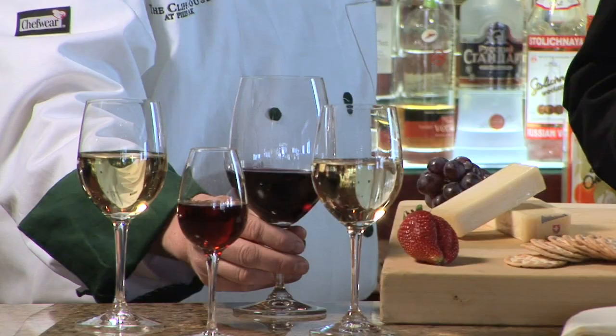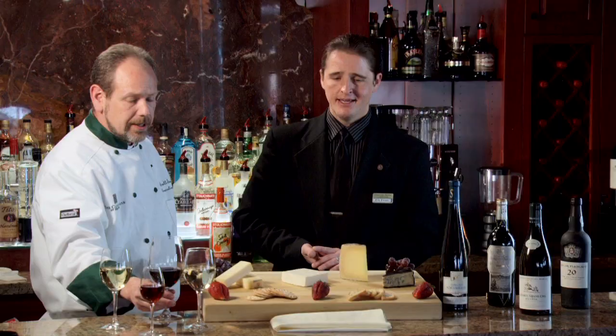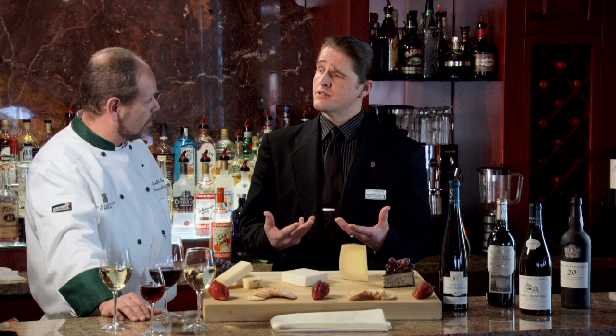You're steering away from acidity in this wine. It's a hot, dry area and you get really nice, smooth tannins — getting away from the tart acidity that you really don't want with an aged cheese. Very nice.